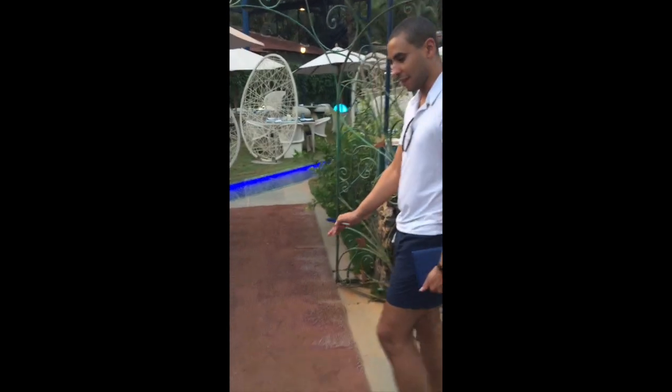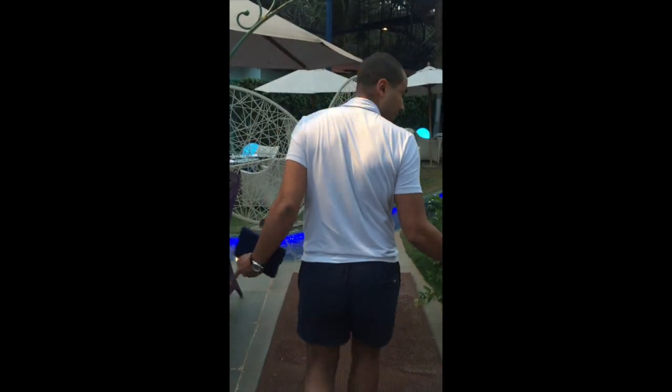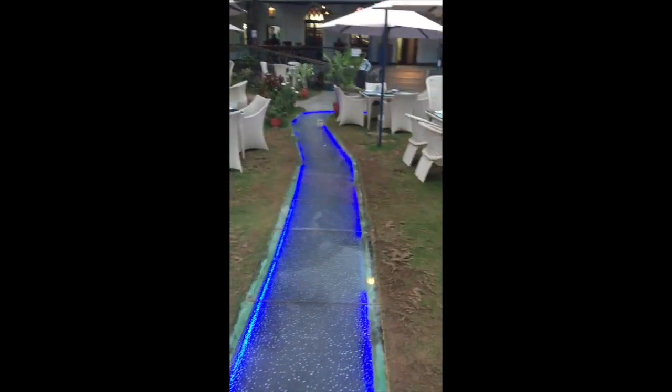Starting from the entrance you can see it's very level. The doorway is wide and it's easily over a meter. The floor way is level and nicely illuminated.